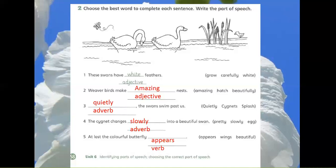5. At last the colourful butterfly appears. The right option is appears and it's a verb.